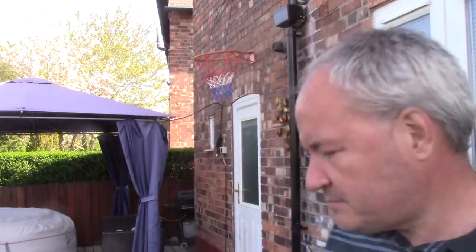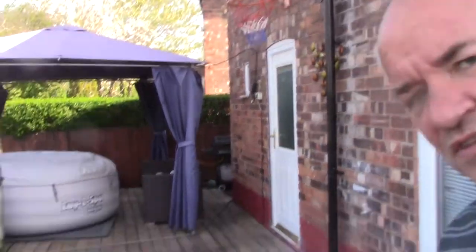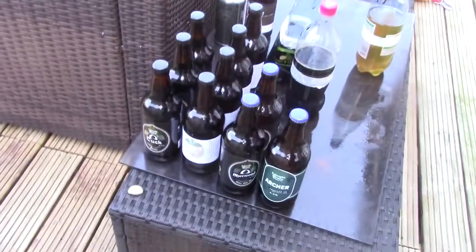Spent, for that lot there on the table — 29 quid. Not bad. Three pints.